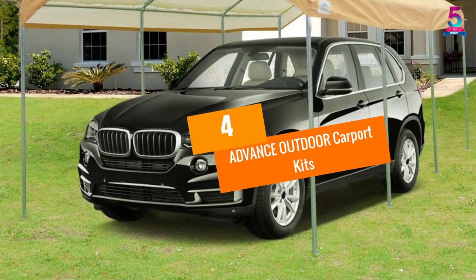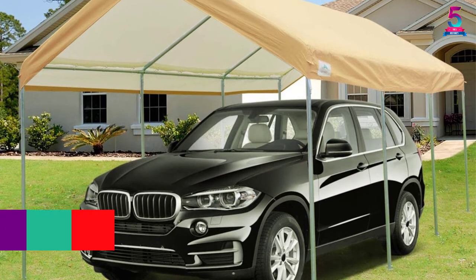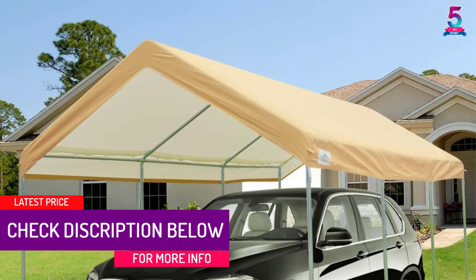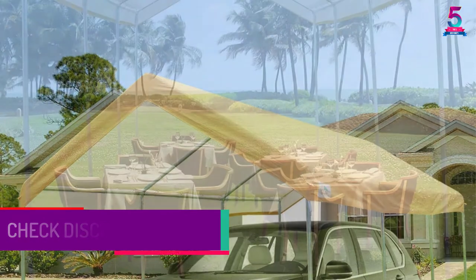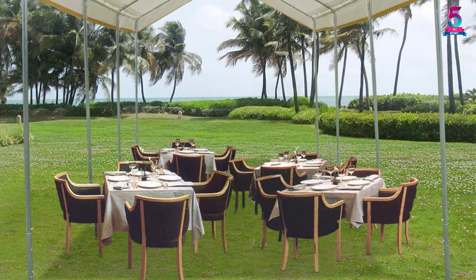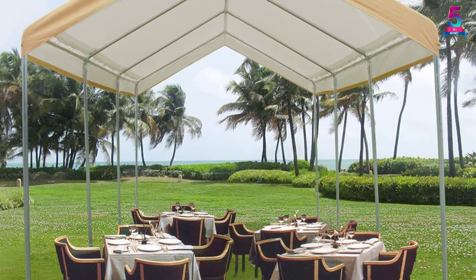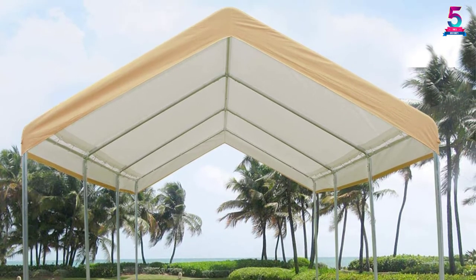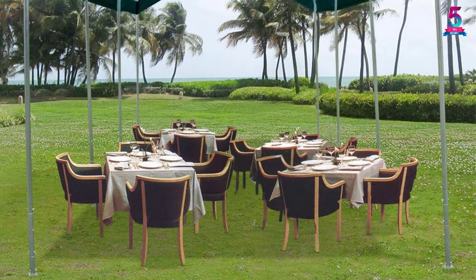At number 4: Advance Outdoor Carport Kits. Advance Outdoor provides one of the best carport kits on the market. It features a canopy layer made of polyethylene fabric, offering protection against water, UV rays, and other seasonal elements such as dust, wind, and rain. The height of this carport is fully adjustable, ranging from 6 feet to 7.5 feet, with a maximum peak height of up to 10.5 feet.